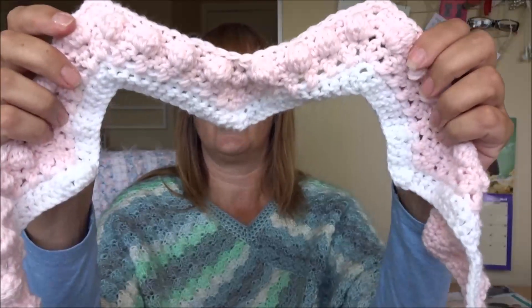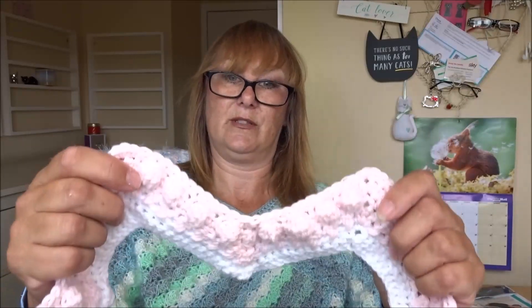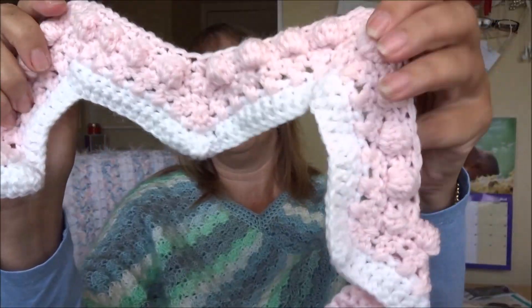I've got one WIP on the go which I started yesterday — the Hugs and Kisses blanket. I've literally done that much so there's not really much to show. This yarn is from Ice Yarns and it's called Softly Baby — it's meant to be double knit but it's coming up bigger, more like an Aran weight. I'm using three different coloured yarns.